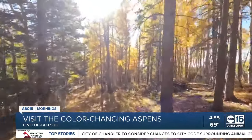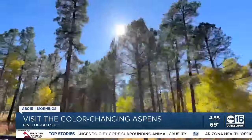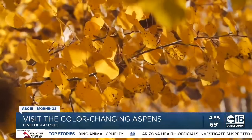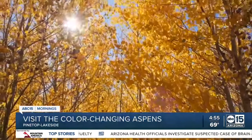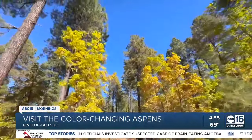It's days like these where you could go out in nature and enjoy the sun. You enjoy a drive in the country with family and friends and see the beautiful colors against the blue sky and the green pine trees. It's just beautiful.